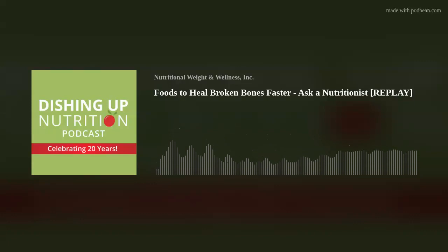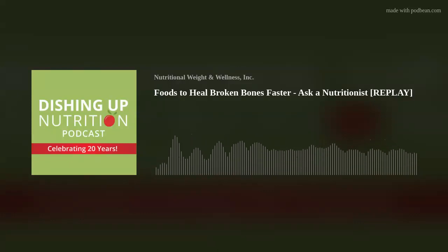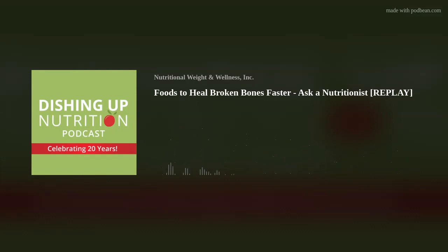Welcome to Dishing Up Nutrition's Ask a Nutritionist podcast, brought to you by Nutritional Weight and Wellness. We are thrilled to be celebrating 20 years on air discussing the connection between what you eat and how you feel, while sharing practical real-life solutions for healthier living through balanced nutrition. Today's question is: what foods help broken bones heal well and quickly?